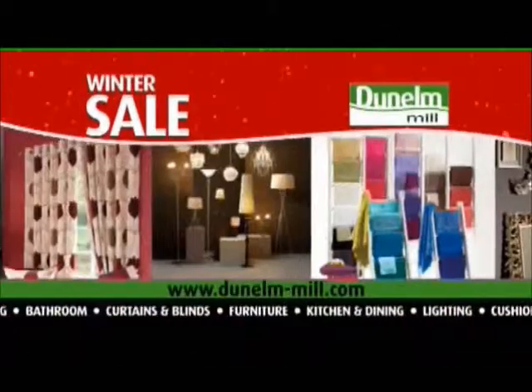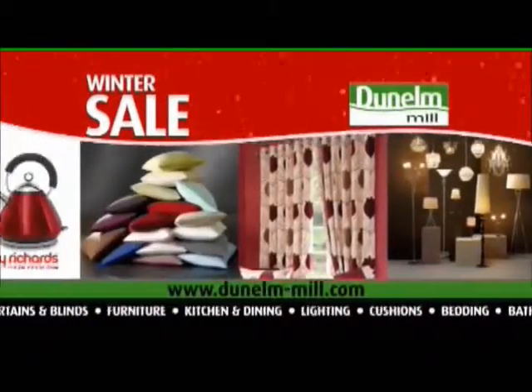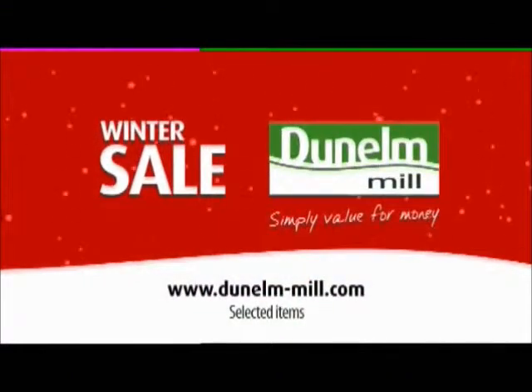In our biggest ever winter sale, homewares are reduced in all departments. Dunnell Mill — simply value for money.